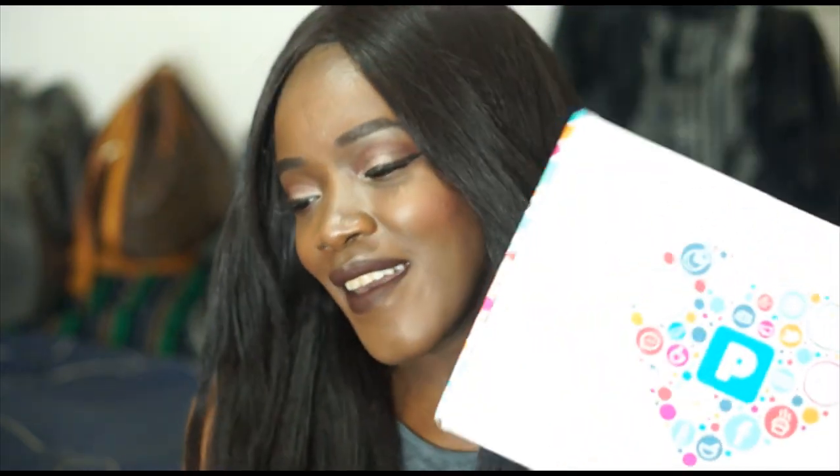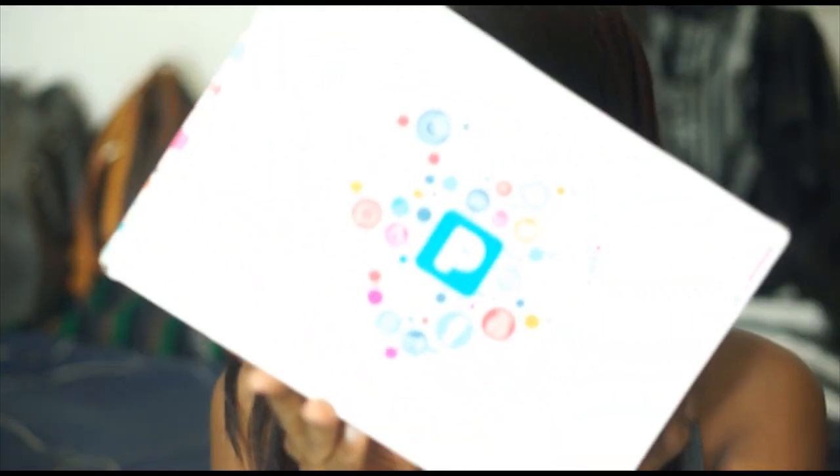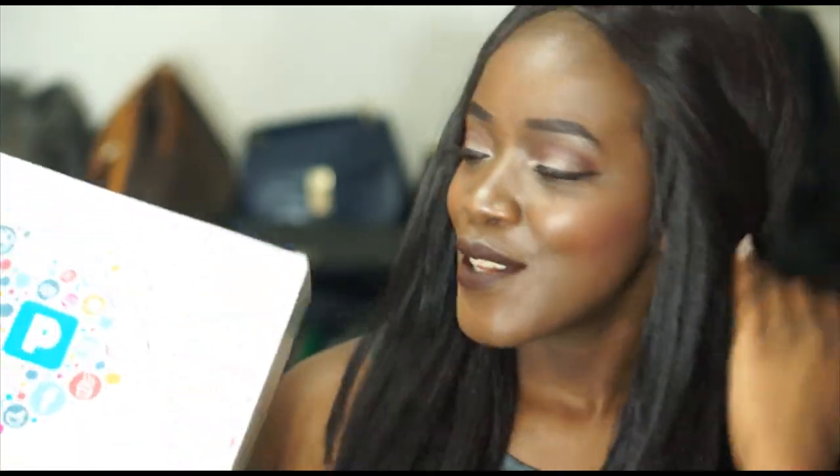Hey guys, welcome back to my channel. Today's video is something a lot different from what we're used to — I am doing a Pinch Me unboxing! I've seen these going around YouTube for a while now and I'm so excited to finally be able to throw my head in the ring and talk about some of the amazing products that were sent to me.